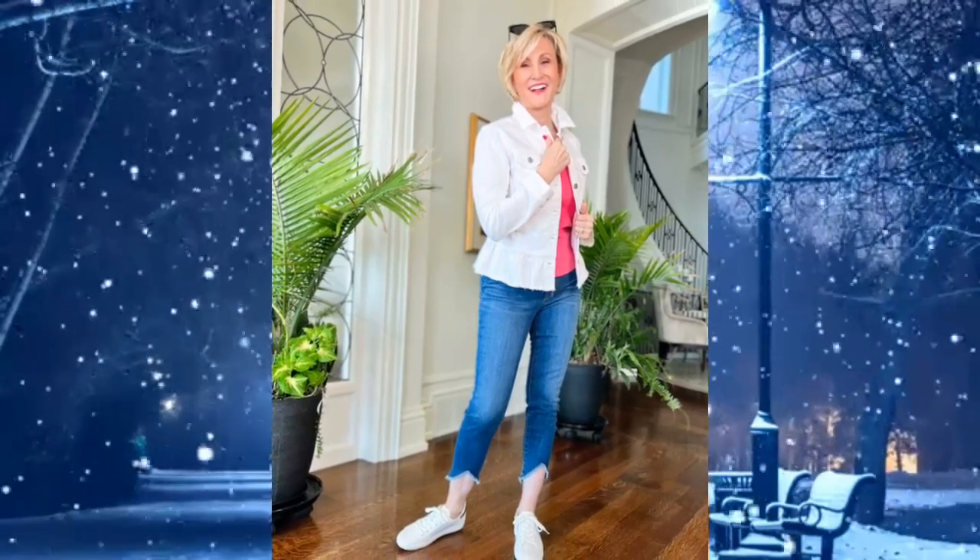Thank you for watching my video. Don't forget to like and subscribe if you liked this video, and see you in another video. Thank you.